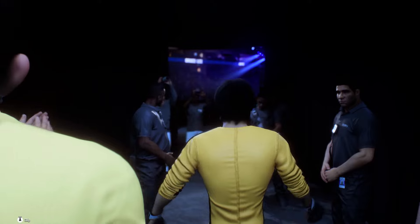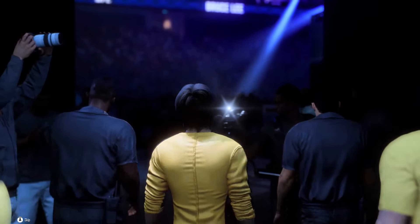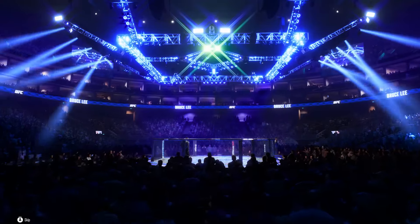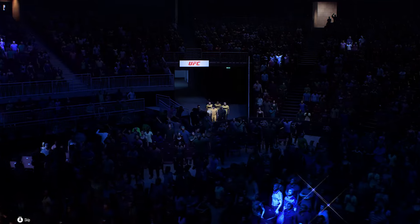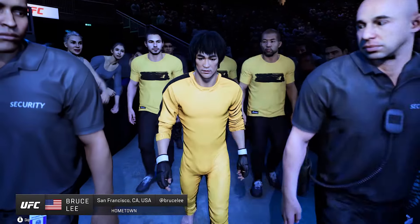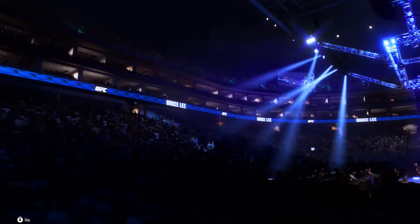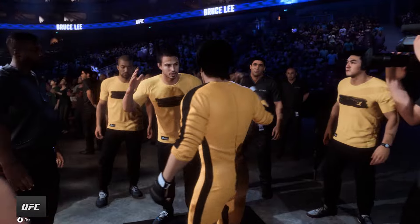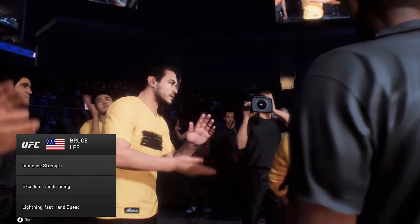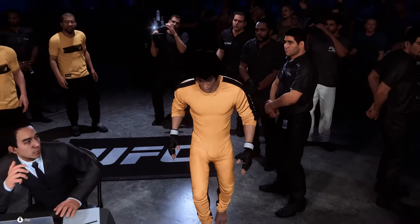This is the most influential martial artist of all time, the great Bruce Lee, making his walk to the Octagon here tonight. 'I fear not the man who has practiced 10,000 kicks once, but I fear the man who has practiced one kick 10,000 times.' Bruce Lee in a nutshell. Just so wise.